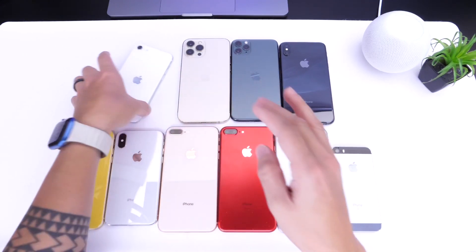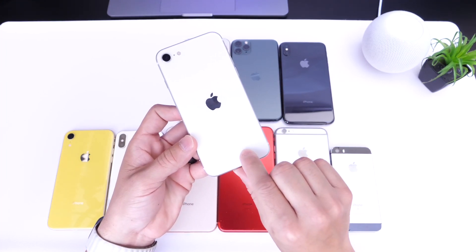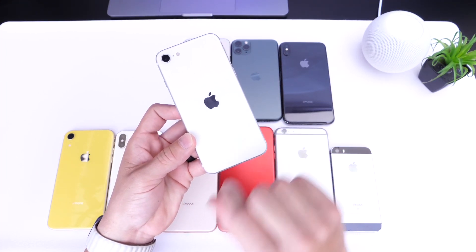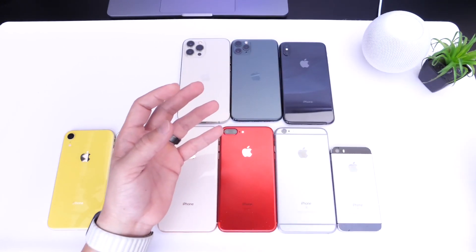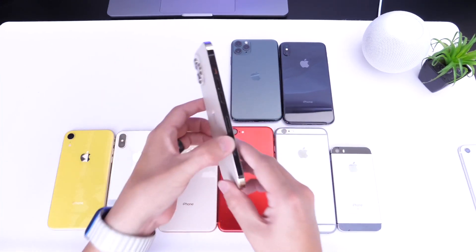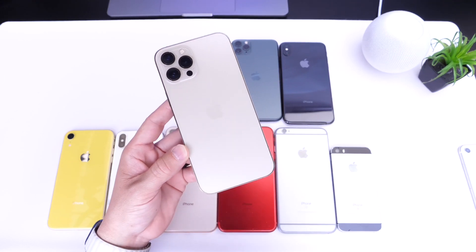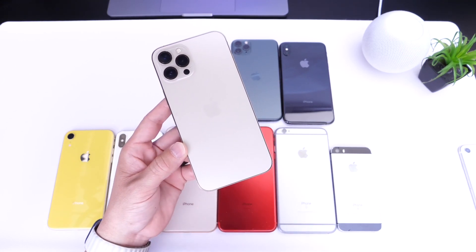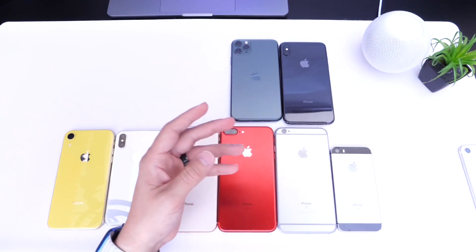Apple has recently released the iPhone SE third generation. I believe both the iPhone SE third and second generation will be supported by iOS 16. Moving on to the iPhone 12 lineup — yes, this is definitely a 100% chance. It's a device less than two years old, so iPhone 12 will absolutely be supported.